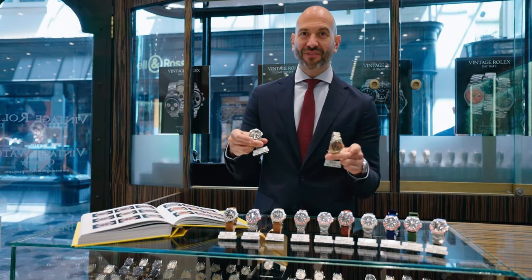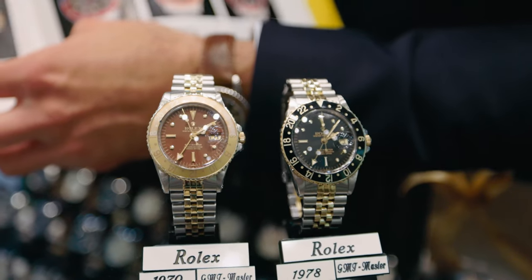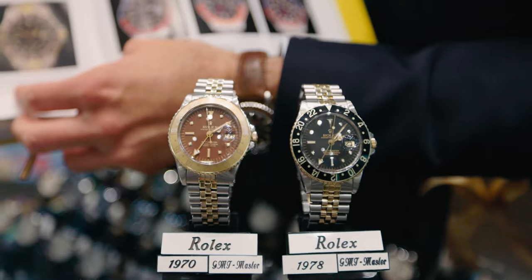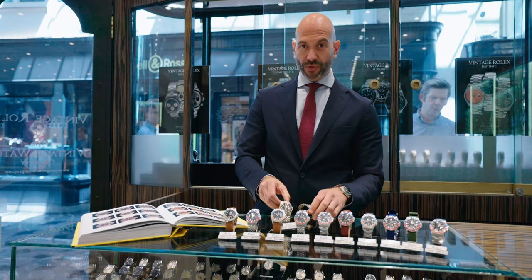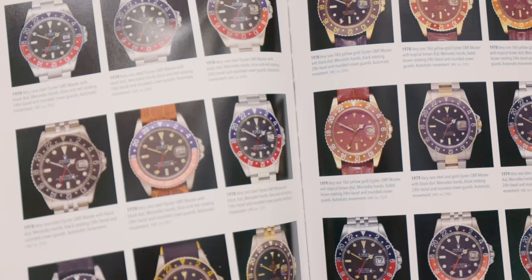Options in the 1675 series include the watch in steel and gold with brown dial, matching two-tone brown bezel, and full black dial. These were also available fully in gold, as you can see in the book.